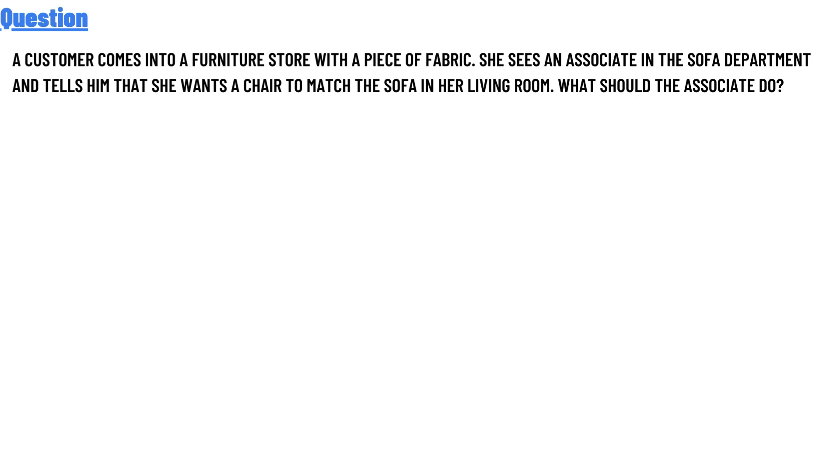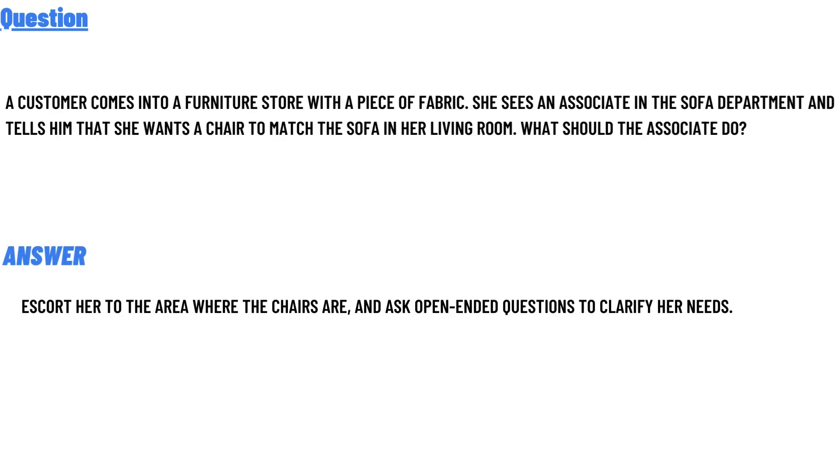What should the associate do? The correct answer is: escort her to the area where the chairs are and ask open-ended questions to clarify her needs.